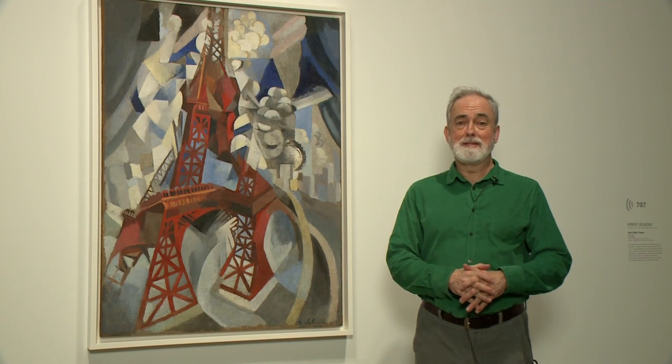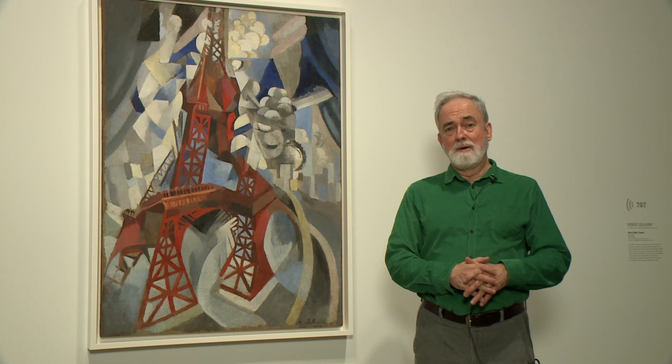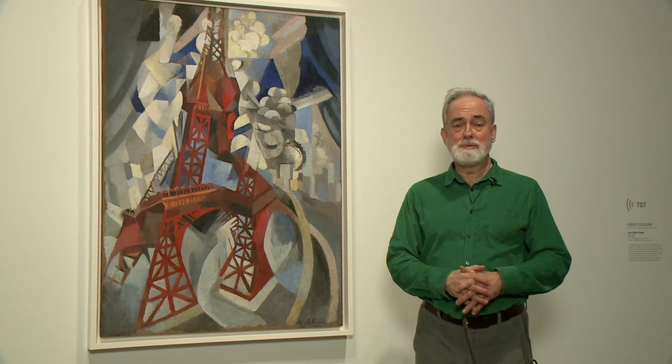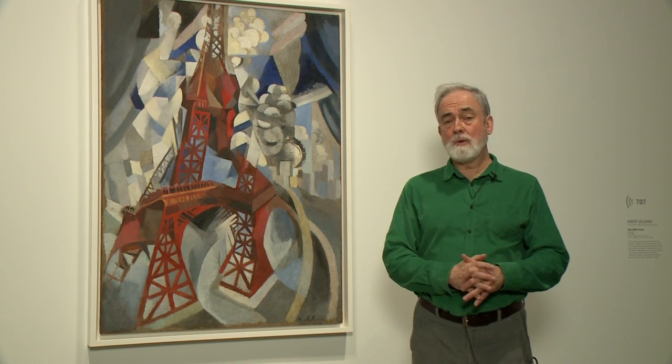My name is David Wistow. I'm an exhibition planner at the Art Gallery of Ontario, and I'm standing in front of one of the most remarkable paintings in the Great Upheaval by a Frenchman named Robert Delaunay. It's entitled The Red Eiffel Tower.